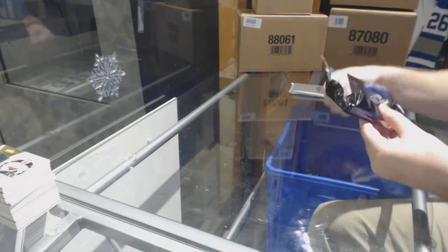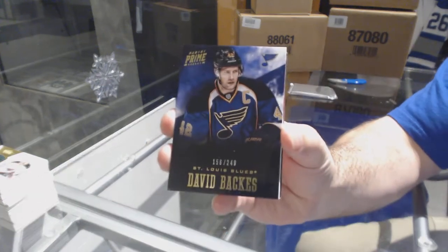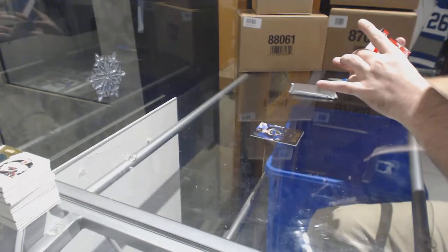No problem, sir, and remember guys we have another break scheduled literally right after this — the other break's ready to go. For the Blues, we've got 249 David Backes.